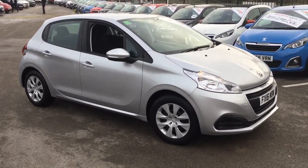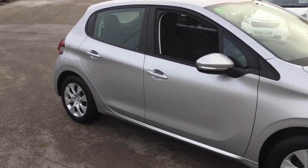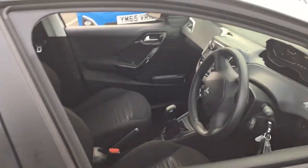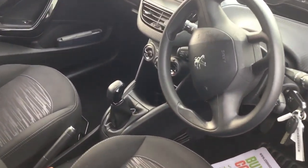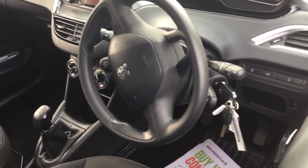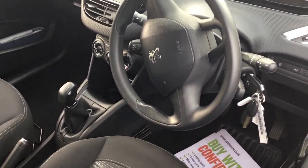As you can see the car comes with daytime running lights. The car also has air conditioning, a CD player, Bluetooth and cruise control.